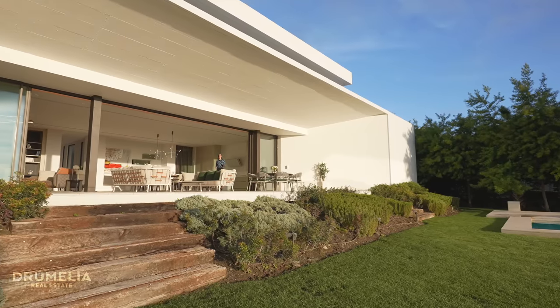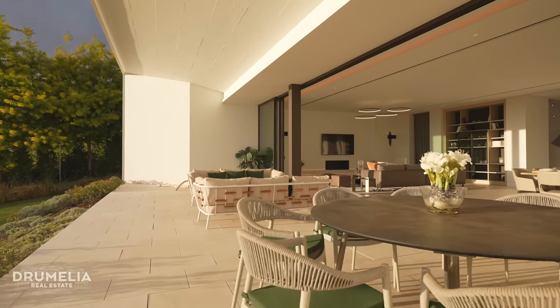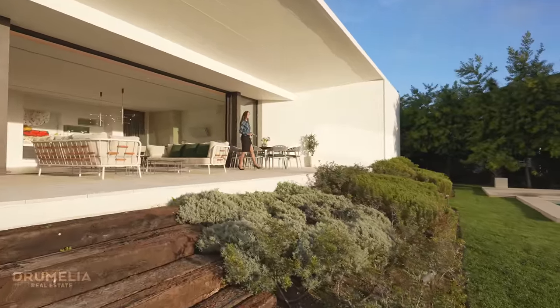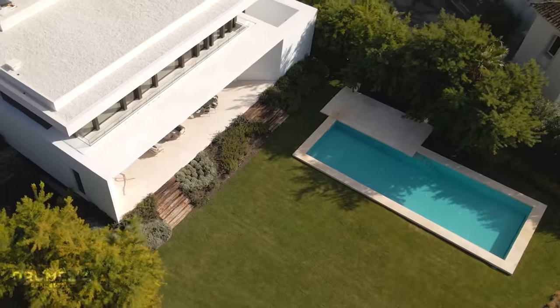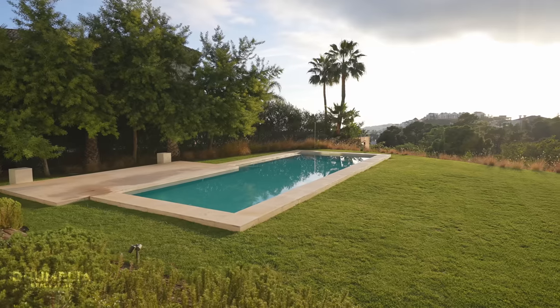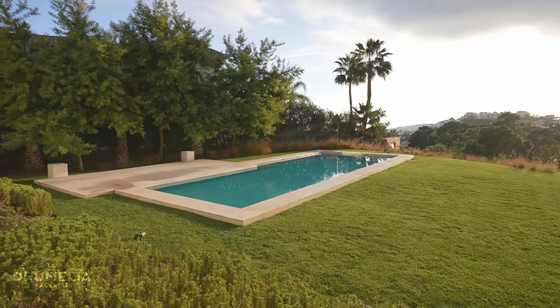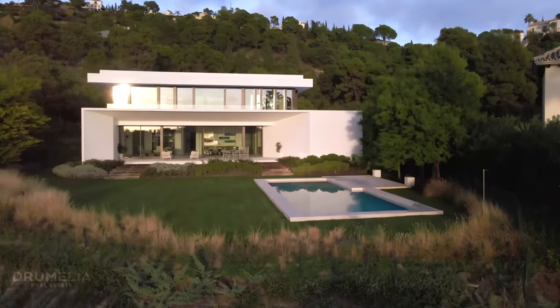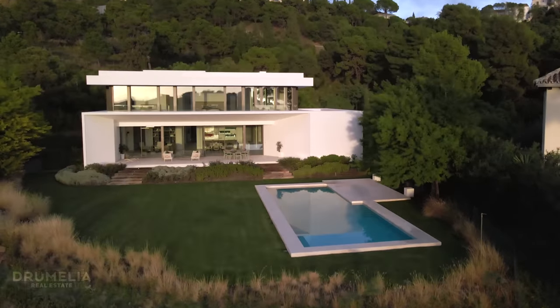The ground floor has direct access to the covered terraces of 75 square meters and further down to the garden with a decent sized pool of 5.5 by 16 meters. The garden has it all to make the property ideal whether you want to relax, swim, sunbathe, or dine romantically under the stars.